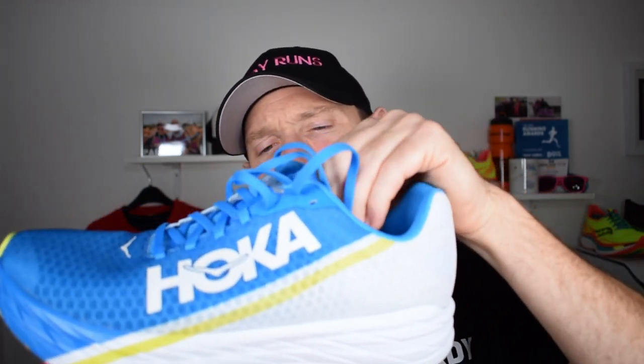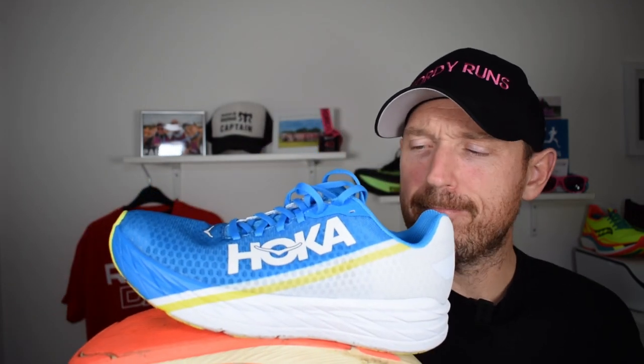Two carbon plated racing shoes on the channel today. My favourite 10K shoe of 2020, the A6 Meta Racer, against the Rocket X, which I kind of enjoyed but was left a little confused — they told everybody it's a racing shoe, but I felt it was more of a training and competition shoe versus some of the others. So I thought it'd be cool to compare these two.